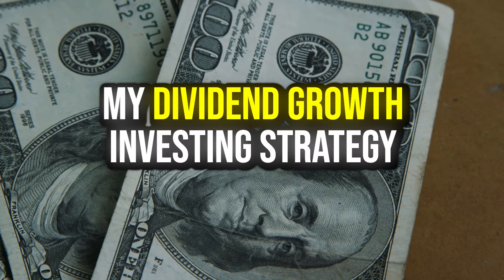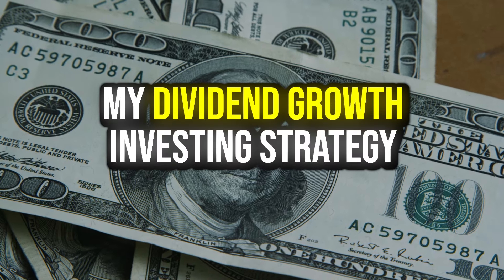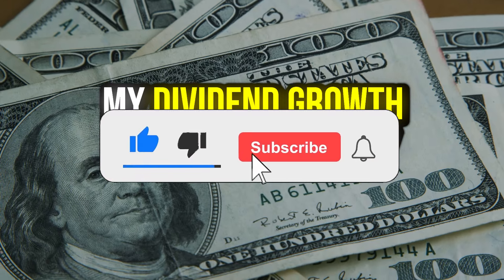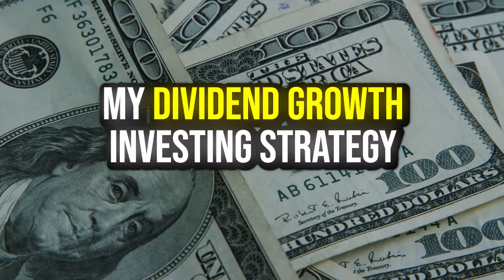That is my dividend growth investing strategy for this year, and I think we'll stick with it long-term if we really like it. I hope you guys enjoyed the video — if you did, drop a like below and hit that subscribe button. I'll see you in the next one.